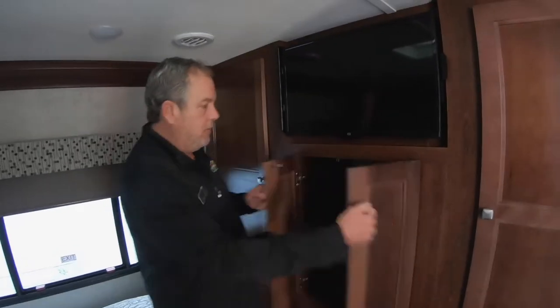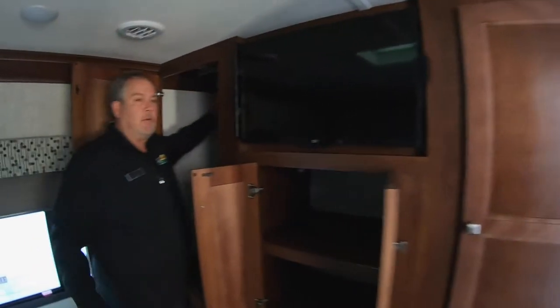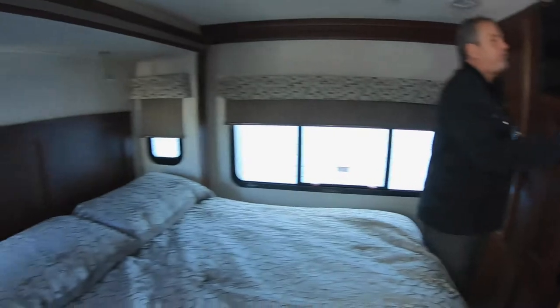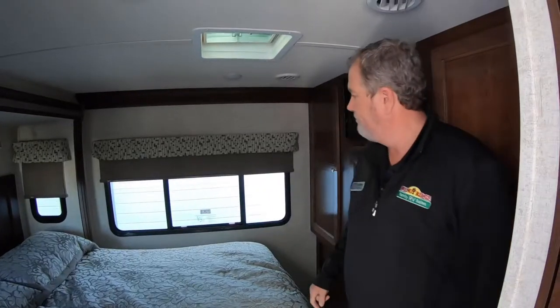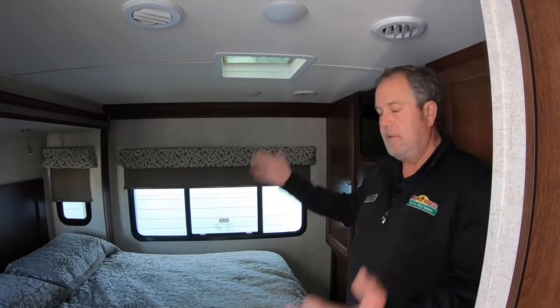And here we just have the bedroom. Nice queen-size bed, and then some good storage up here — that's a real deep storage. This is a hanging storage, so you can hang all your clothes in there, and same on the other side as well. These windows open back here, and windows on the sides open too, so you can get some air rolling through pretty good.